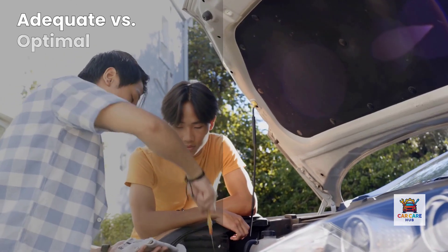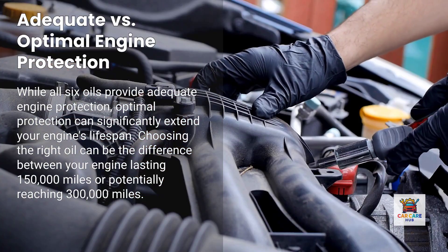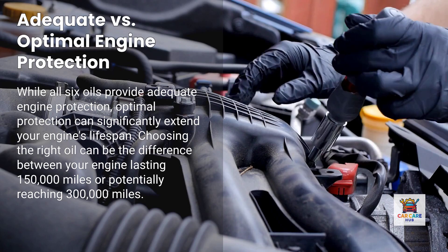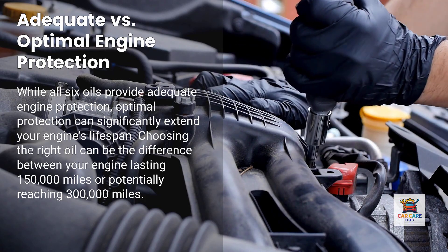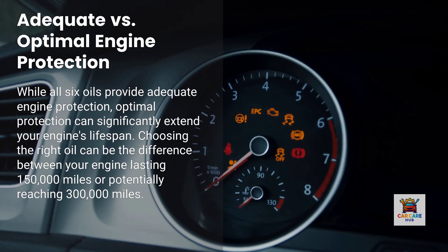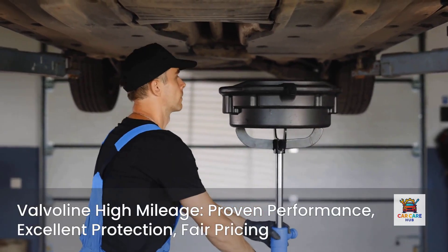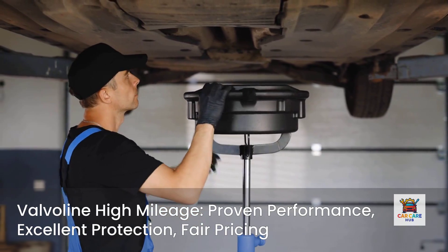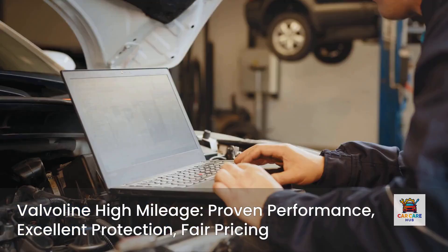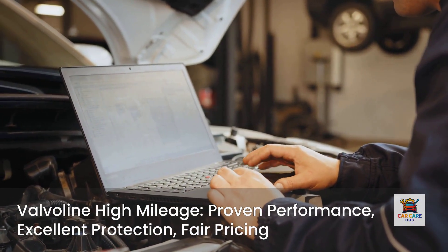The bottom line: all six of these oils will protect your engine adequately, but adequate isn't the same as optimal. The difference between adequate and optimal is whether your engine lasts 150,000 miles or 300,000 miles. For most drivers, Valvoline High Mileage represents the sweet spot — proven performance, excellent protection, and fair pricing. That's why it's my number one recommendation based on comprehensive data analysis.